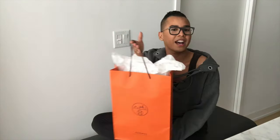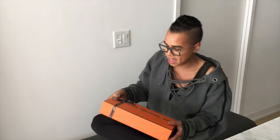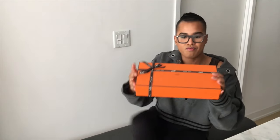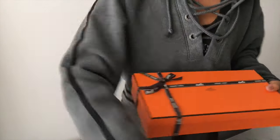Without further ado, I'm here to represent my Kelly Cut that I got here in Toronto, which I'm so obsessed with. I literally leave it out sometimes just to stare at it because I'm still in disbelief that I was able to get my hands on one.